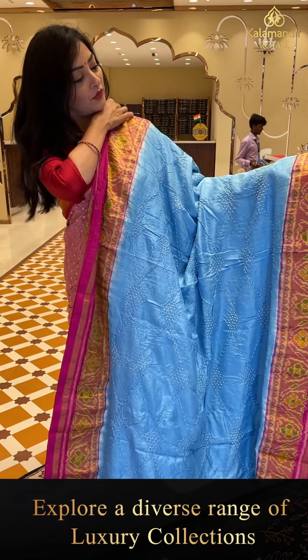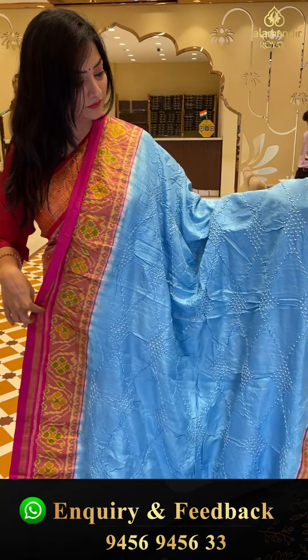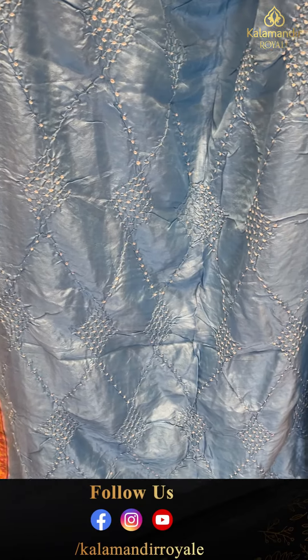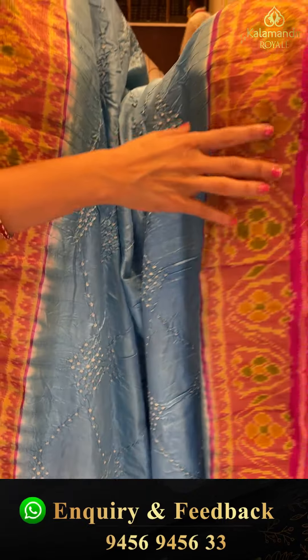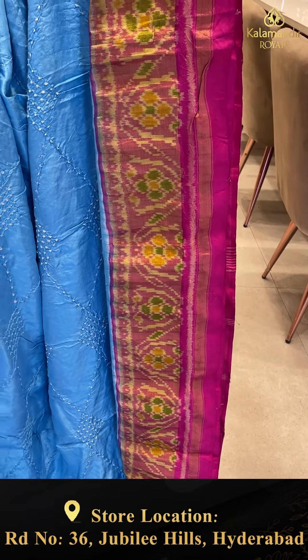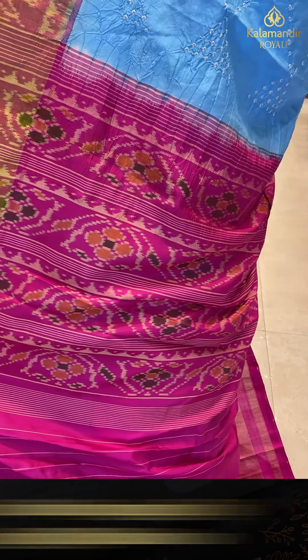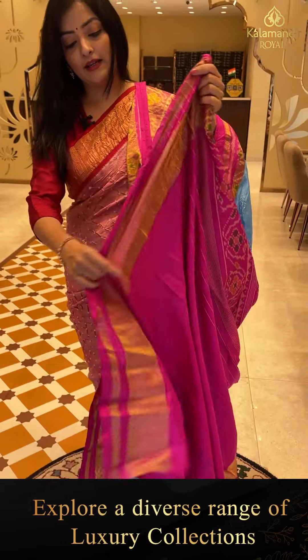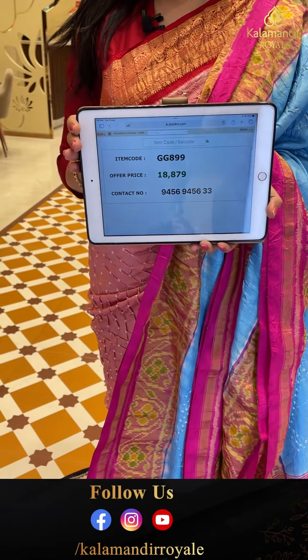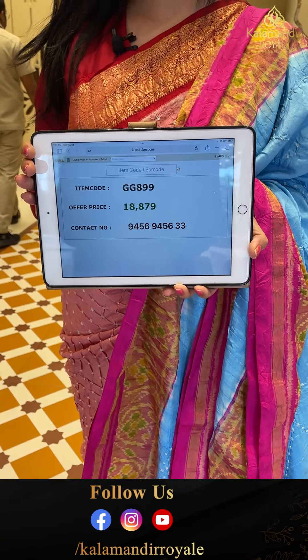Next sari — wow, what a beautiful one! Sky blue and pink color combination. It is a Banarasi sari with all over boundary knots and diamond shape. Light blue and pink is a perfect combination. The border is a simple kadi border. Pink blouse piece with kadi border. Sari price details: item code GG899, offer price 18,879 rupees.